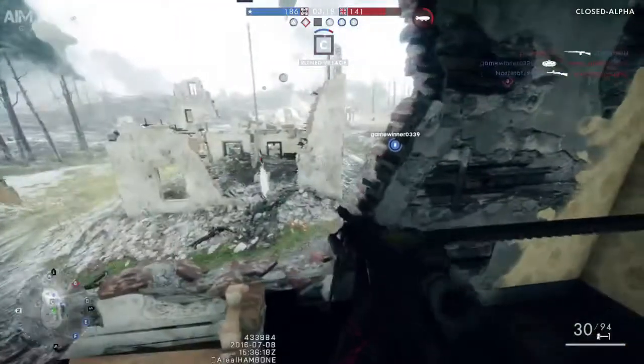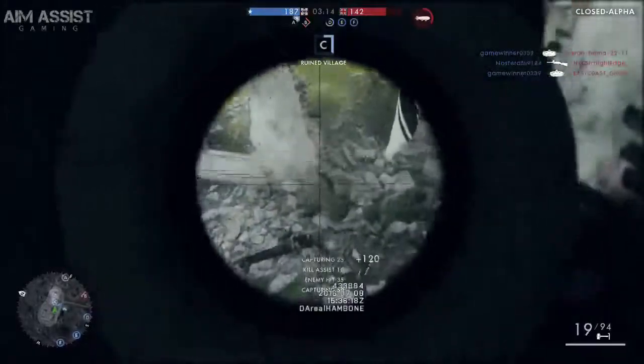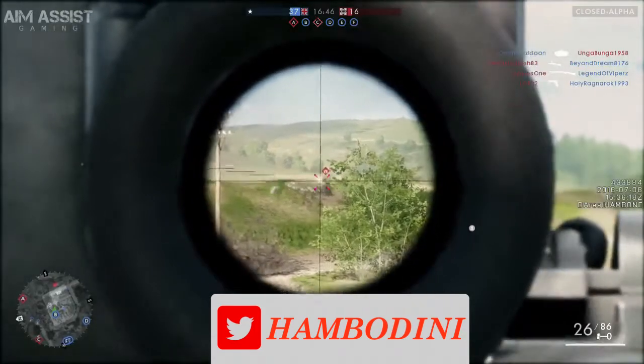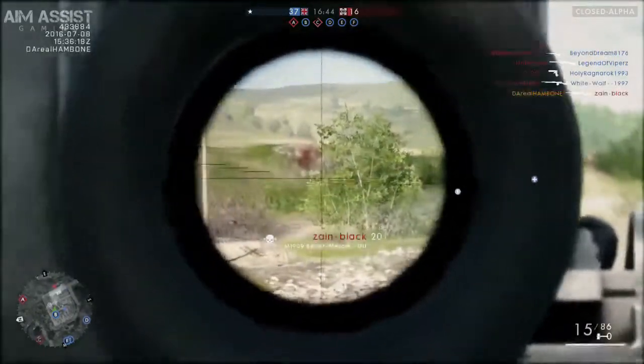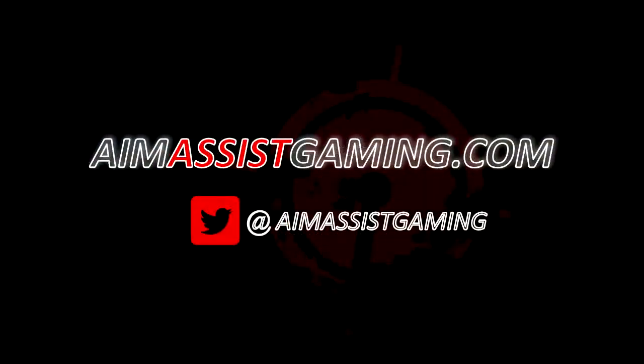If you did, smack a like on this video so that we know you loved it. Don't forget to subscribe for more Battlefield 1 content, and follow me on Twitter to stay up to date with all the Battlefield news and to know exactly when I'm streaming live on Twitch.